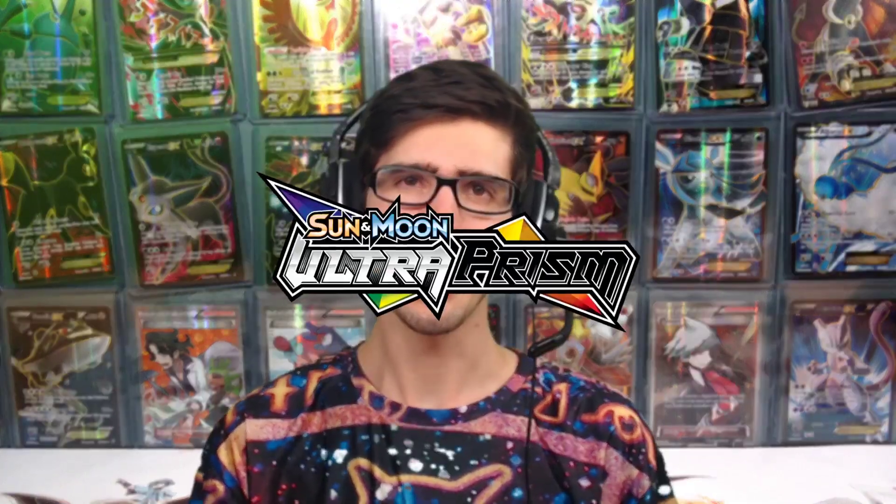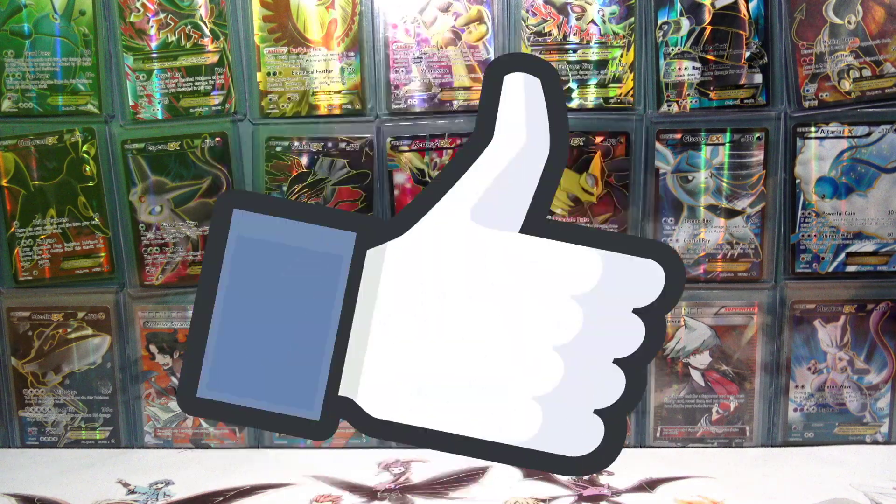To celebrate the new year and the release of the upcoming Sun and Moon set Ultra Prism, you guys already know it is time for a giveaway. To enter, all you need to do is like, comment and subscribe with push notifications turned on.